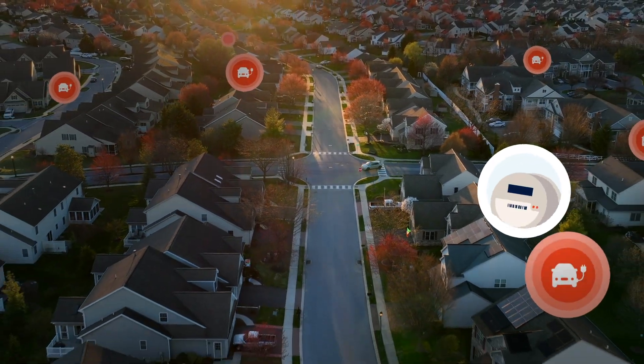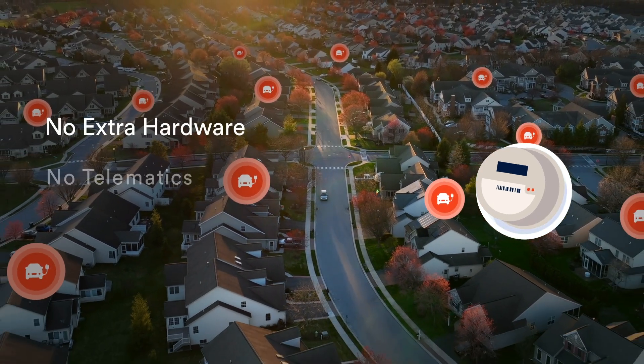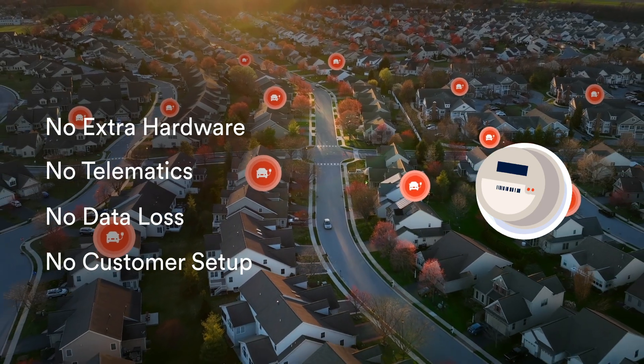Sense's Edge Intelligence analyzes waveform data directly on the meter. No extra hardware, no telematics, no data loss, and no customer setup.